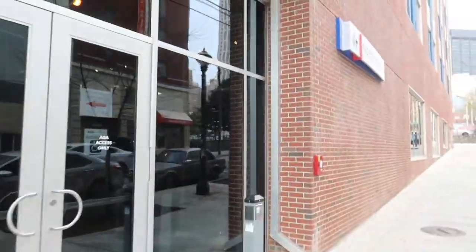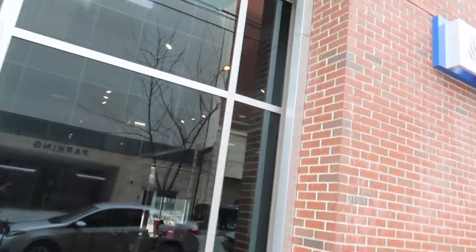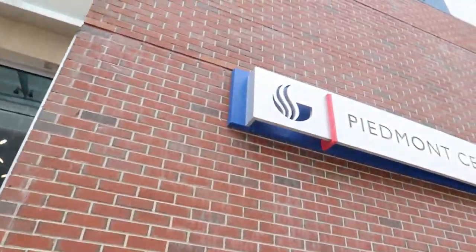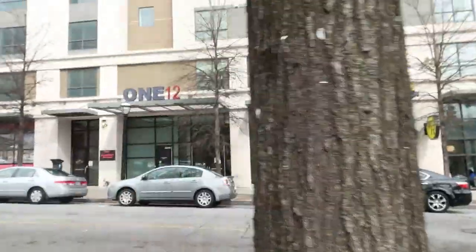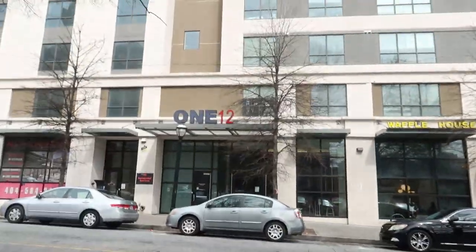Right here to my left is Piedmont Central. It's another dorm — one of the newer dorms we have here on campus. There's a dining hall right at the bottom too. So if you have a meal plan, you can eat at any of the dining halls: Piedmont North, Central, and Patton, I believe.